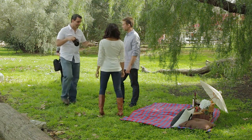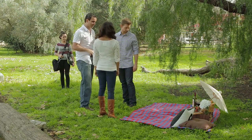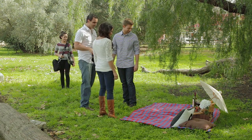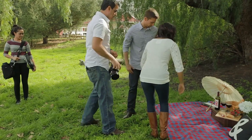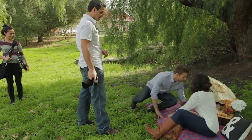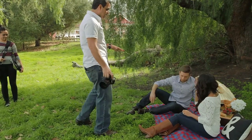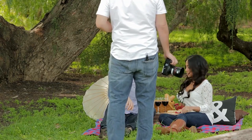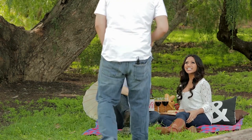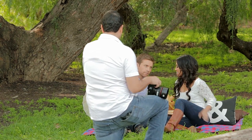Alright guys, so what we're going to do is I'm going to have you guys sit down right on our lovely spread that you guys have set up. Let's have Jackie on this side, Ryan on this side. We'll keep those same sides. What we're going to do is get set up and then I want you guys to sit a little bit closer to each other, but not to the point where we're blocking out all the strawberries and everything in the back. Let me get down low — this is where I'll be shooting.